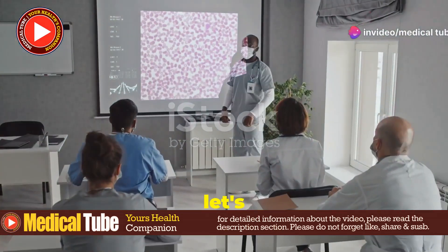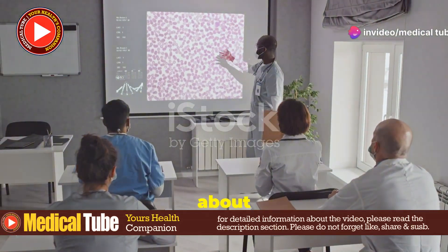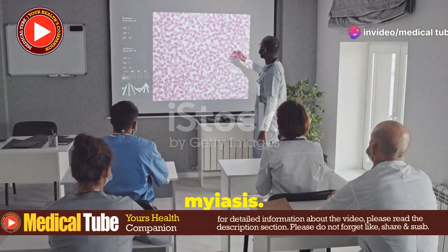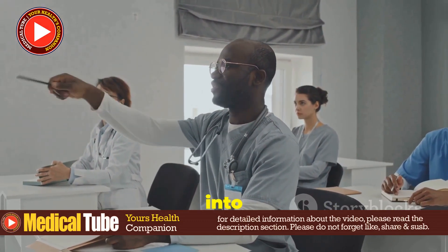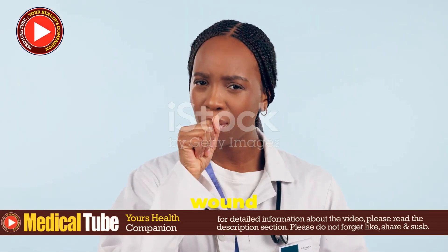Hey there, future doctors. Today, let's dive into a topic you might not hear about every day: wound myiasis. It's as fascinating as it is vital to know about, so let's get right into it. First up, what is wound myiasis?